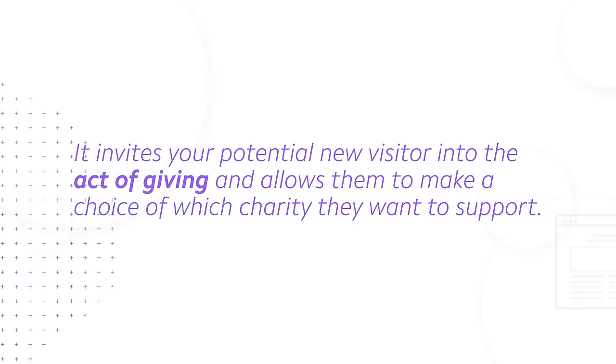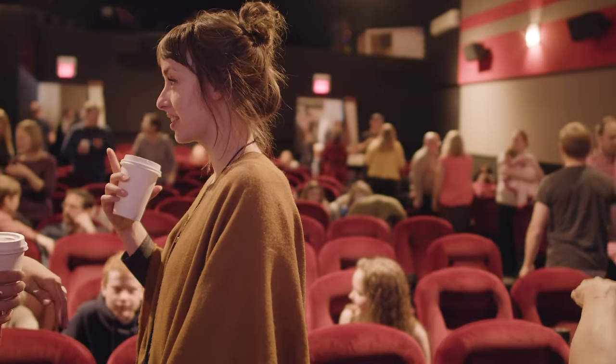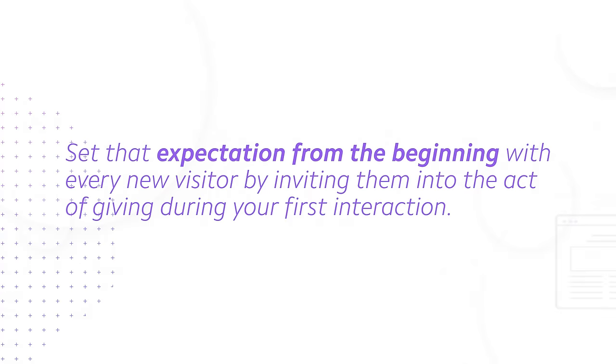It gets better, because another reason I love the $5 donation pledge to a charity of the visitor's choice is that it invites your potential new visitor into the act of giving and allows them to make a choice of which charity they want to support. Don't simply choose a single charity preselected ahead of time. Instead, choose five that your church is a big fan of and wants to support, and then allow your visitor to choose from that list of five pre-approved registered charities. This sets the precedent from the outset that you are partners, inviting them into the act of giving as an active participant — because this is what we want in our churches: active participants, not passive spectators sitting in pews.